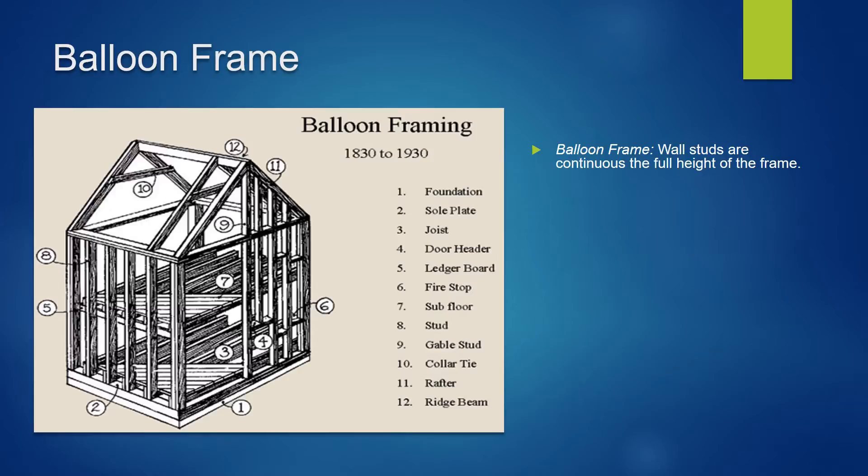Here we have a balloon frame structure. Balloon frame structures had wall studs that ran continuously from the foundation to the roof — the full height of the frame. These walls acted like chimneys in a fire, letting the fire spread from one floor to the next pretty much unchecked, so fire blocks had to be put in between the studs. Balloon framing was the earliest wood framing system built with closely spaced light wooden members and the first frame construction system unique to North America.